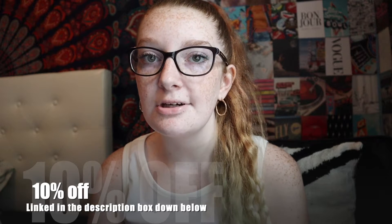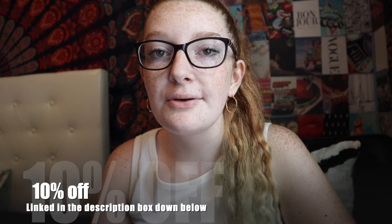Without further ado I'm going to get started. I just wanted to let you guys know that this video isn't sponsored by Shein, but if you click the link in my description box you will get 10% off your next Shein purchase. So go on a cute little summer shopping spree and use my 10% off to get some super cute trendy clothes for summer — and they're cute for Instagram pics too, so that's a plus.